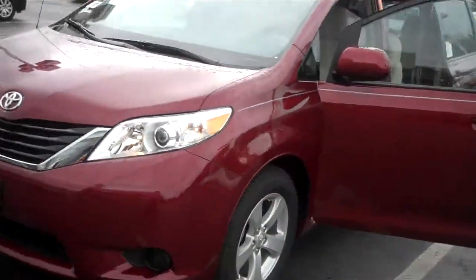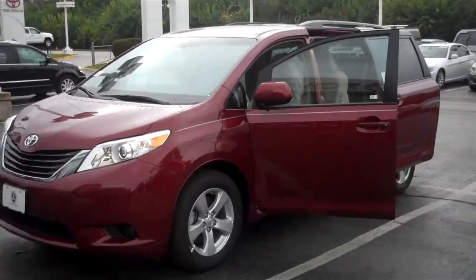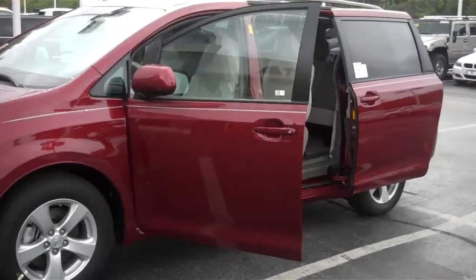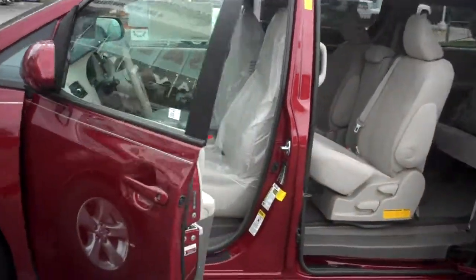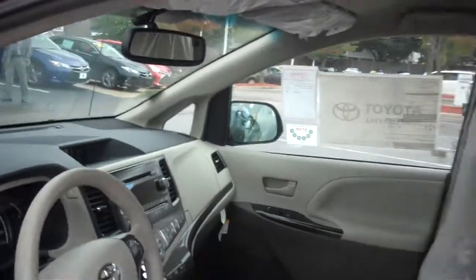Come on in and take it for a test ride, or better yet, take it home. All right Julie, I hope you enjoyed this video. We make it easy for you. We welcome you and your family. Come on in, you'll like us.